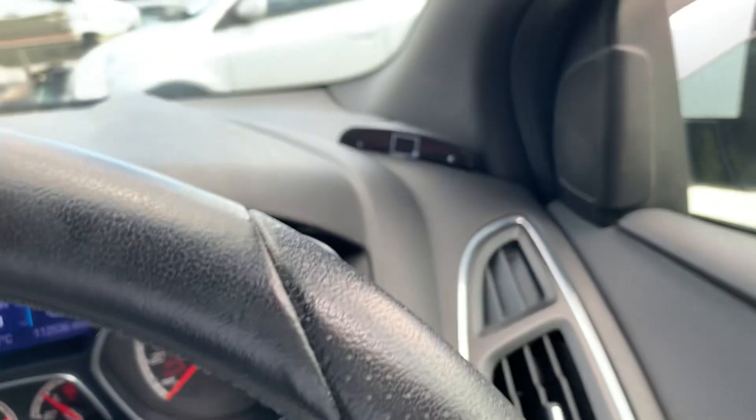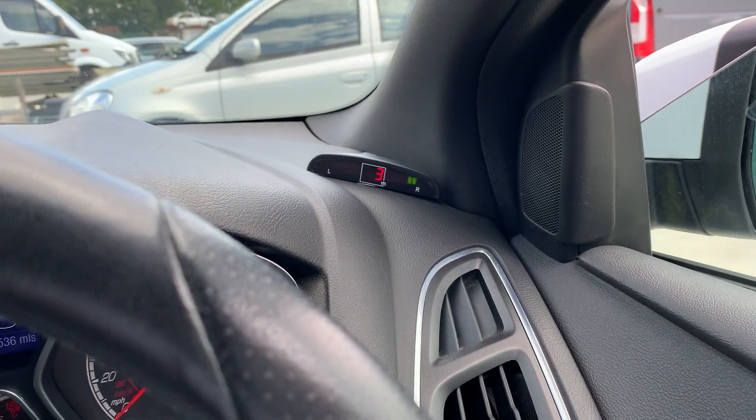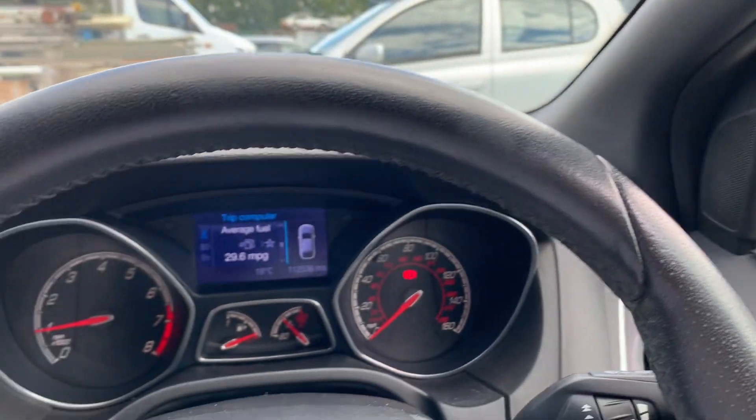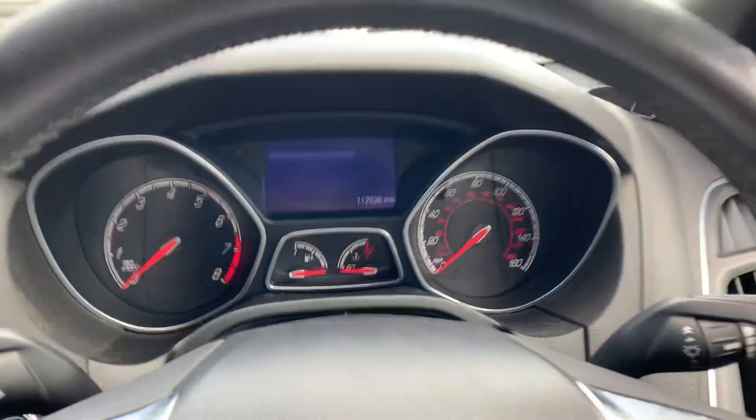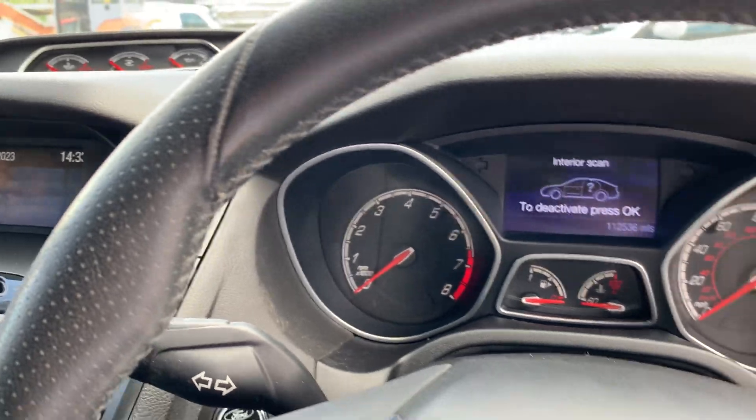The usual refinements: center armrests, parking sensors — the aftermarket sensors that work very well. It's done one two five three six miles and drives really well, pulls very very nicely.